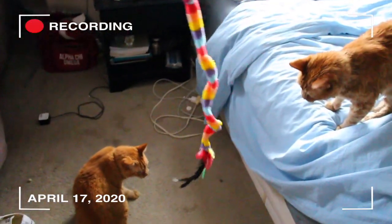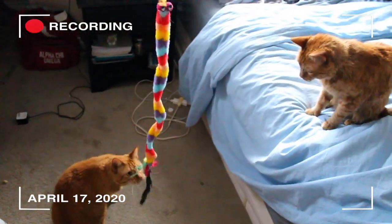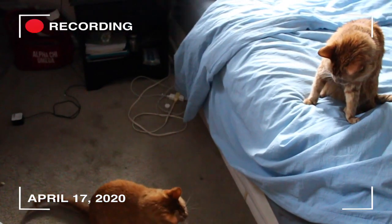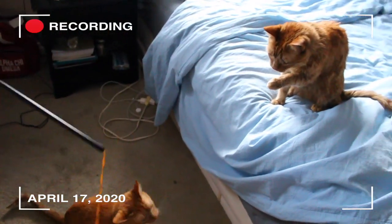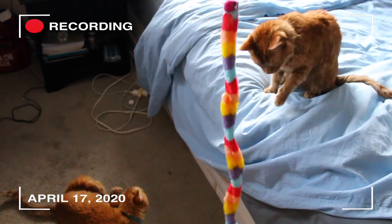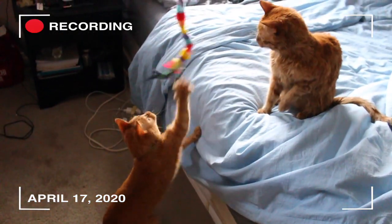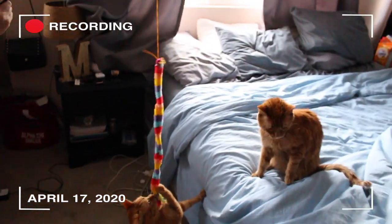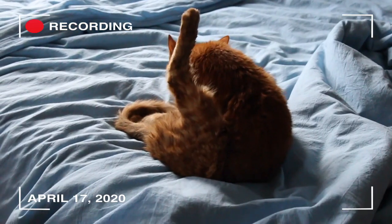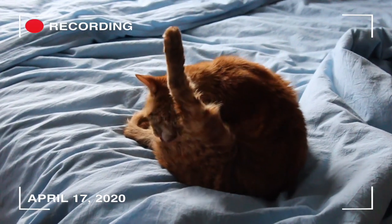Now they want to play. Look at that leg — how does he sit like that? As you can see, he does not like being wet. Even though he's pretty much dry, he is not having it. Patches is okay though.